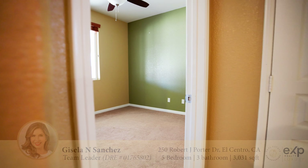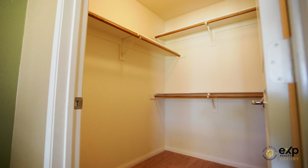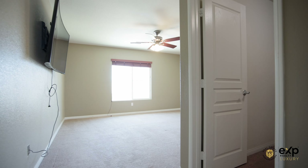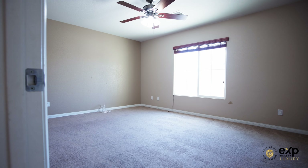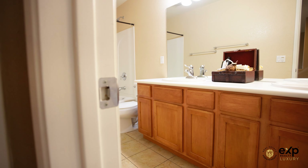Convenience meets comfort with one bedroom located downstairs, perfect for guests or a home office. The large laundry room provides ample space and opportunity to create a dedicated folding corner. With five bedrooms and three baths, this home is designed to accommodate your family's every need.